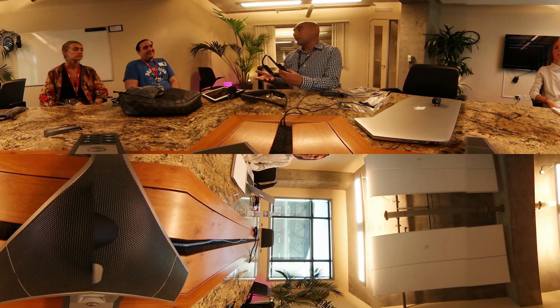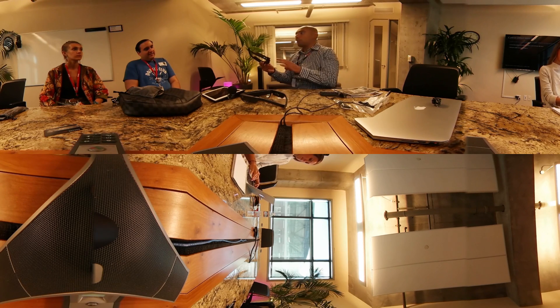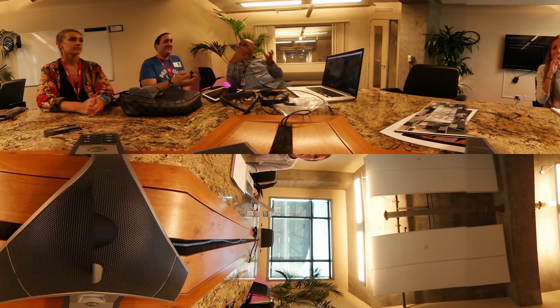Our system runs Android, so any Android developer can jump in and develop applications. The interaction system uses Bluetooth Low Energy, so it draws no power and the camera doesn't need to turn on. It's body position independent and non-line-of-sight, meaning if I want to manipulate something, I don't have to bring my hand into the camera's field of view. You've got full 360-degree interaction.